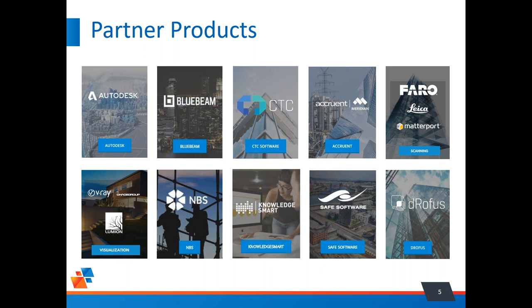We have scanning partners like Faro and Matterport, visualization tools like V-Ray from Chaos Group and Lumion. Two newer partners are MBS, a specking and authoring platform specifically designed for writing specifications, and KnowledgeSmart, a skills assessment training tool that gauges people's ability level with tools like AutoCAD, Revit, and even Microsoft Office — very useful for hiring managers assessing a prospective employee's skill level.